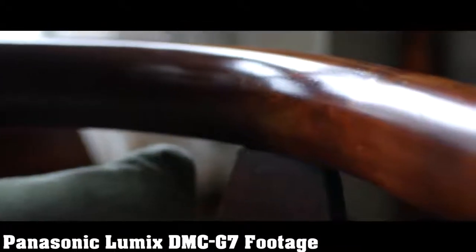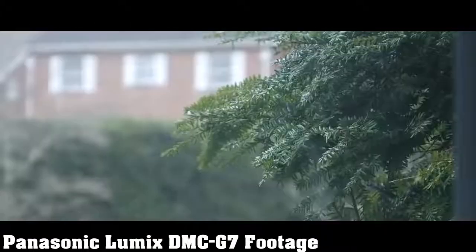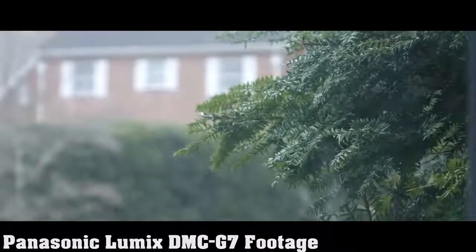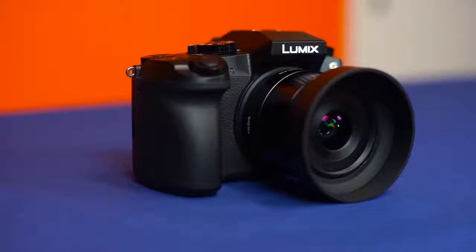The Panasonic Lumix DMC-G7 is one of the better mirrorless cameras you can buy. Even though it lacks stellar build quality, its image quality is just a step behind APS-C models at high ISOs, and the Micro Four Thirds lens system is extensive and well worth the sub-$750 price tag.